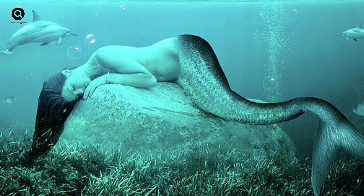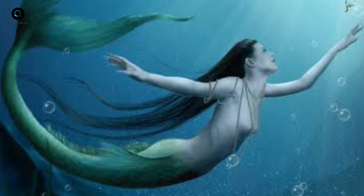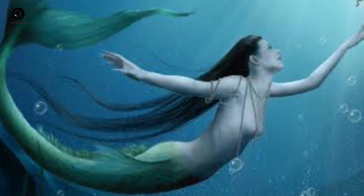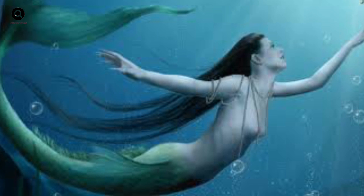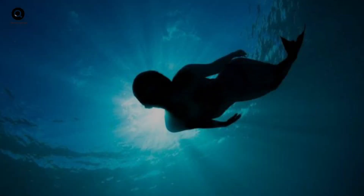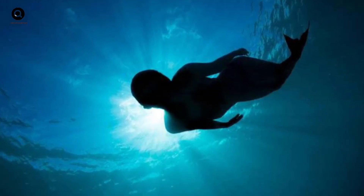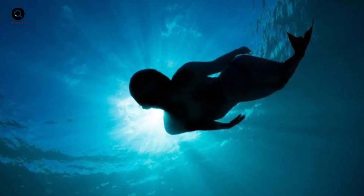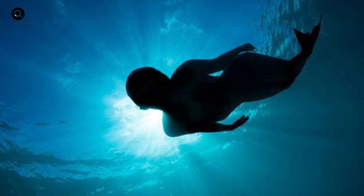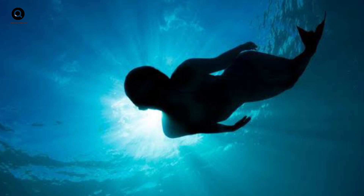But what would a real-life mermaid look like? Would they be like the beautiful mermaids we see in movies and cartoons? That's where things get a little complicated. To understand how a mermaid might look, we need to consider the environment they would live in. The ocean is a harsh and unforgiving environment, and any creature that lives there needs to be able to survive in those conditions.